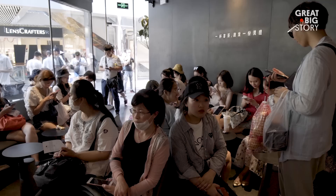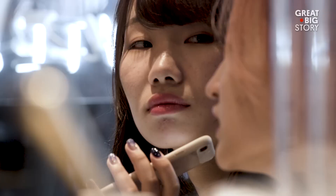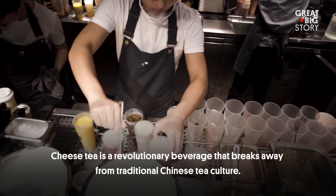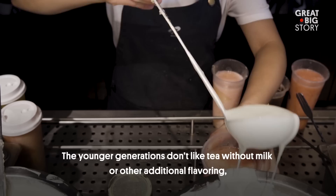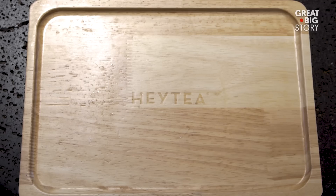Waiting over an hour for tea sounds ridiculous, shocking even, but this isn't your everyday tea. What they're waiting for is cheese tea. Cheese tea is exactly what it sounds like: tea topped with cheese.